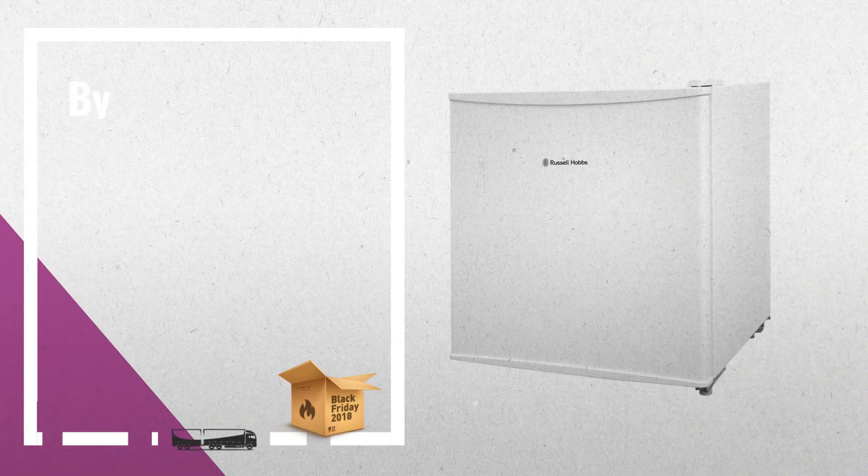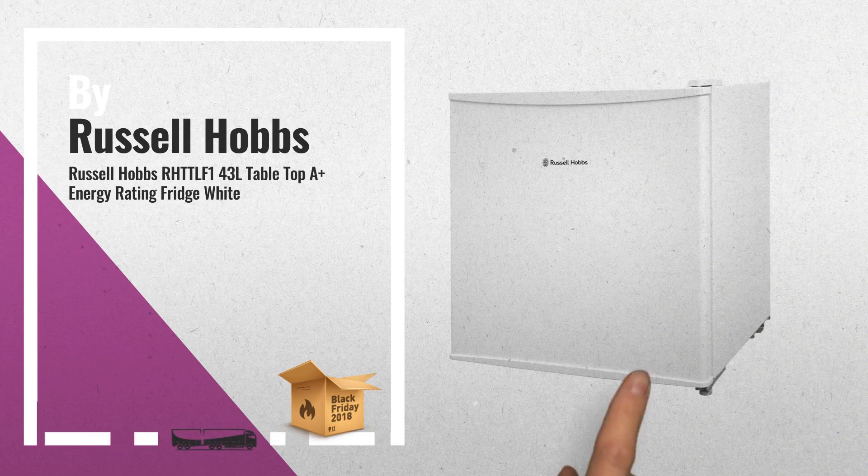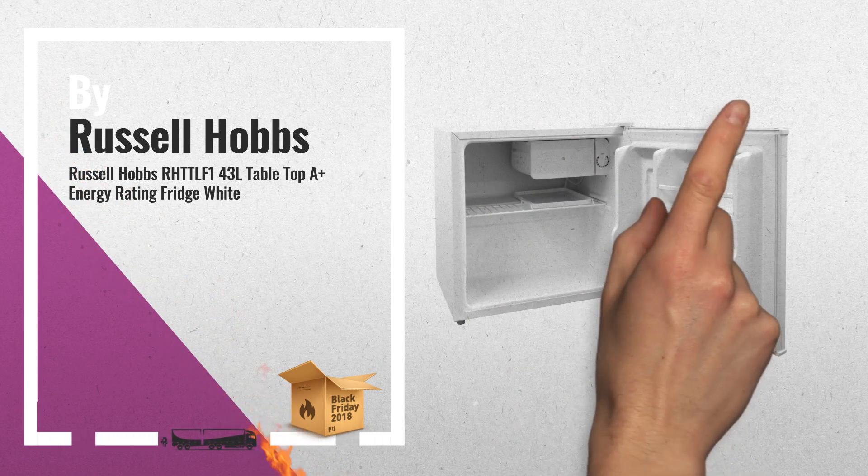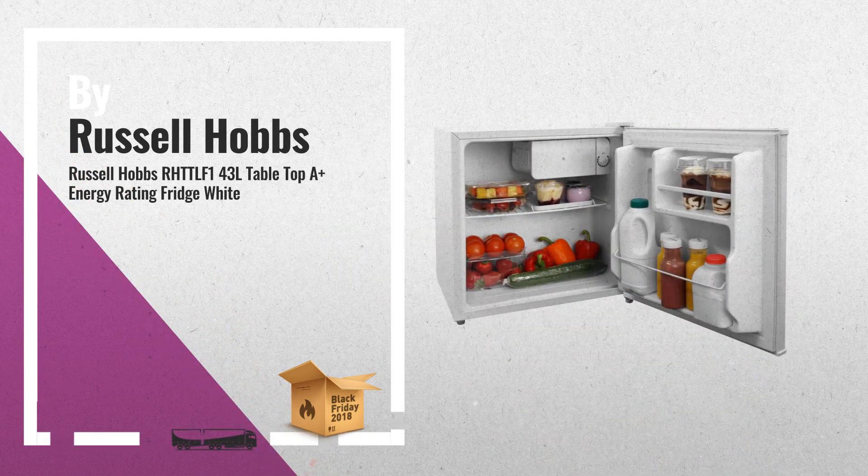Number 2. Another great product by Russell Hobbs — another best seller in 2018. Check the link below to get real-time price drops.